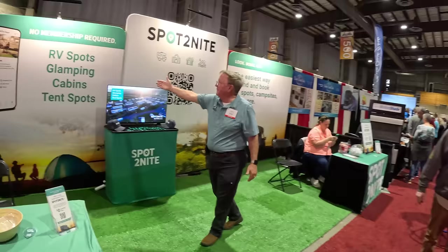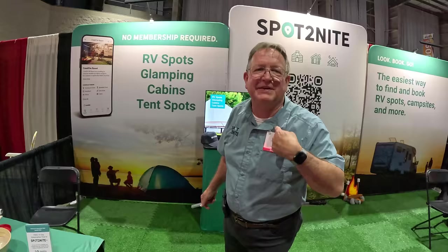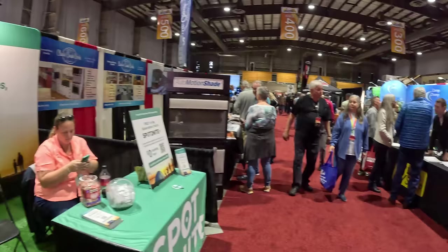Spot Tonight? Yes. RV Spot — Glamping, Cabins — real-time visibility, immediate booking. Spot Tonight. I'm Terry, come see me. Booth B422. All right, we'll check it out. Thank you.